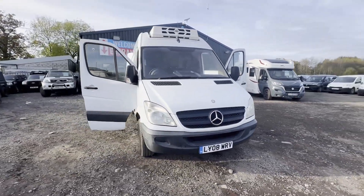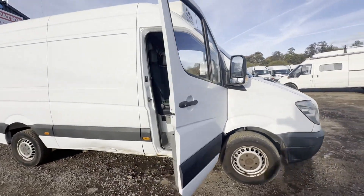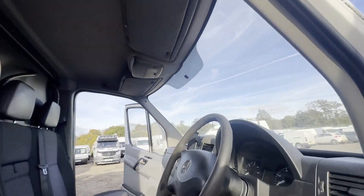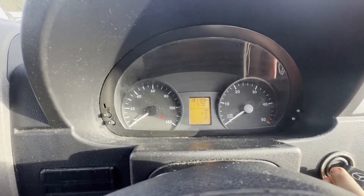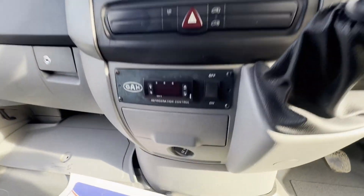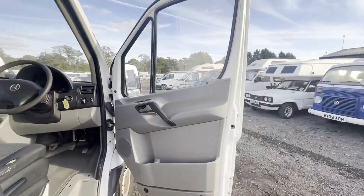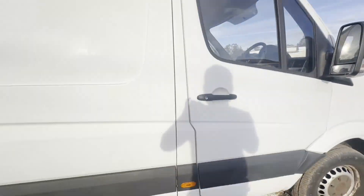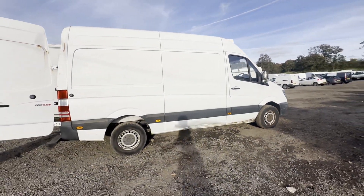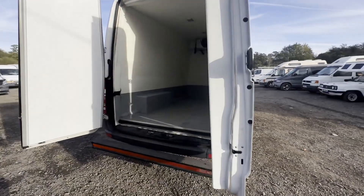2008 Mercedes Sprinter 311 CDI, medium wheelbase, fully working fridge van, 12 months MOT. Body white, mileage 191,836. MOT the 25th of October 2025. Engine 2148cc, OM646, 109 BHP. Transmission six-speed manual, rear wheel drive.